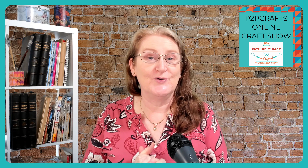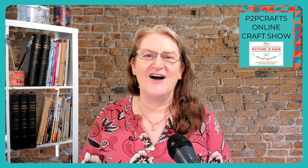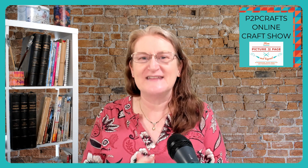Hello, crafters, and welcome to P2P Crafts Online Craft Show, brought to you by From Picture to Page, your own paper craft show, where we nurture your creativity with in-person and online events. I'm Michelle Brown, Creative Director from Picture to Page, and I'm so excited that you are here to join us today.